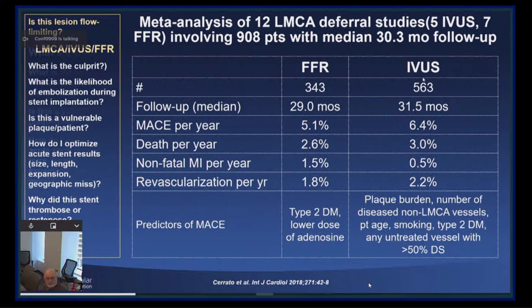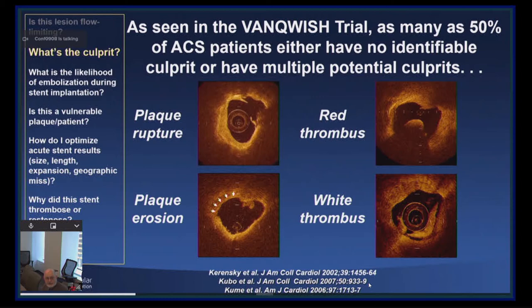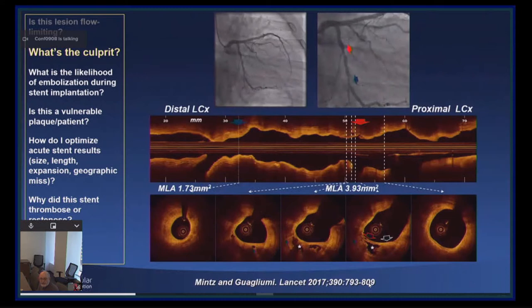Another common question is: what is the culprit lesion? As shown in the Vanquish study, as many as 50% of ACS patients, particularly non-STEMI patients, have no identifiable culprit or multiple potential culprits. OCT is probably the technique of choice in identifying plaque rupture, plaque erosion, red thrombus, and white thrombus — certainly better than IVUS. Here is a clinical example with two lesions in the circumflex: the distal lesion looks more severe angiographically but is in fact more stable, while the proximal lesion looks less severe but is the less stable of the two.